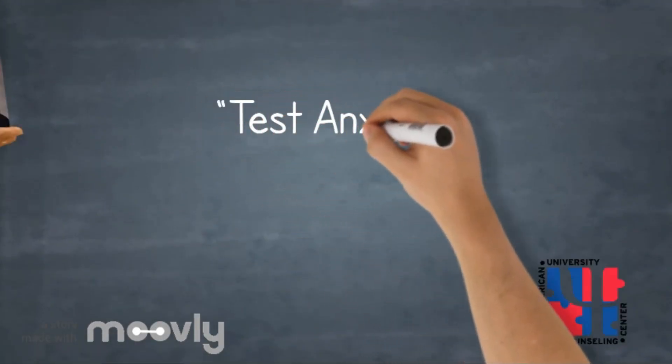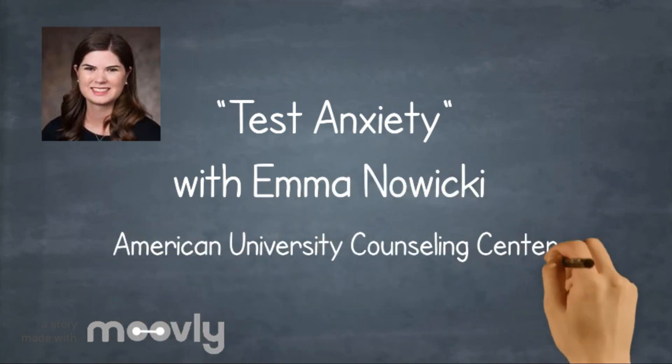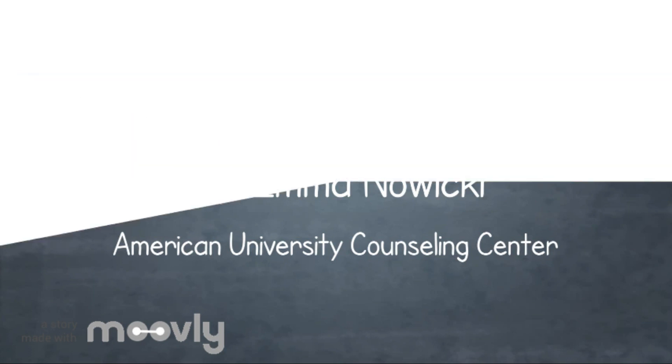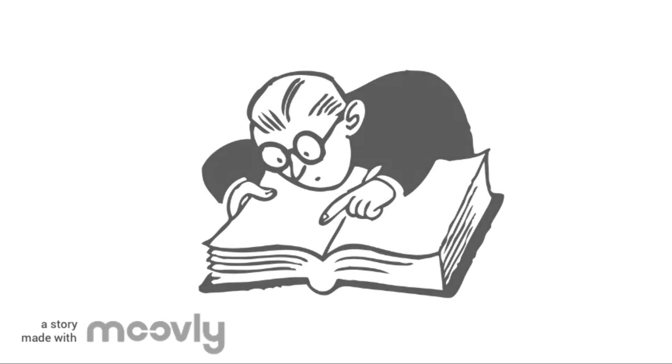Hi AU! I'm Emma Nowicki, one of the intern clinicians from the Counseling Center. Let's talk about test anxiety. Whether you're watching this video during finals or preparing for a mid-semester exam, I'm hoping to help you better understand the nature of test anxiety and give you tips to perform your best on the exam.